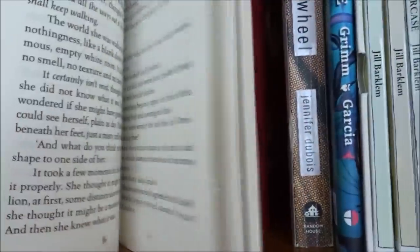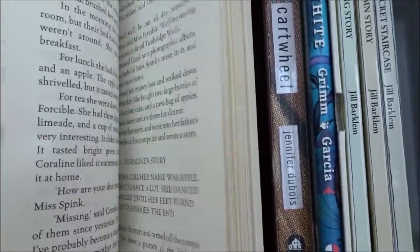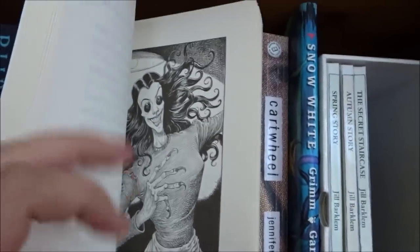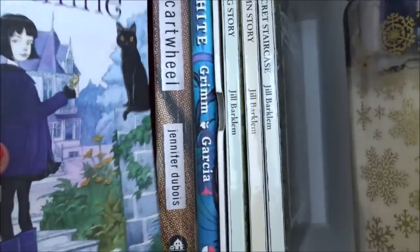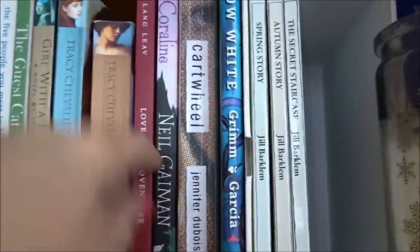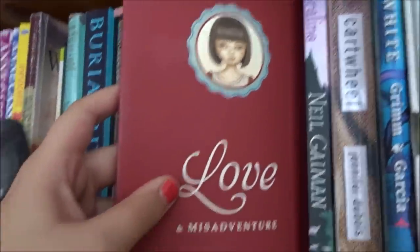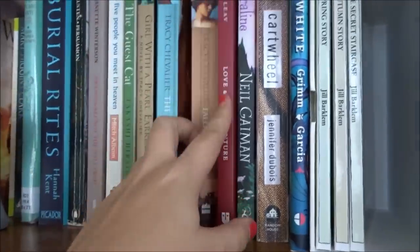Neil Gaiman's Coraline — I love the plot of the story and I love Chris Riddell's gorgeous illustrations. I've just got to show you one — oh my lord, that is stunning. But I found the book incredibly slow so I didn't really enjoy it. Love and Misadventure by Lang Leav — this is a poetry collection and it will break your heart. It's absolutely stunning.